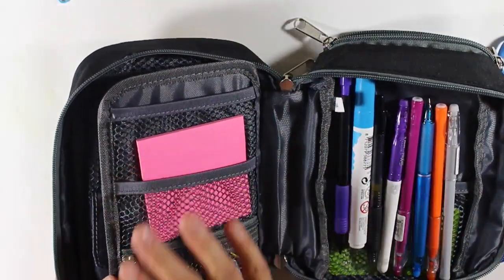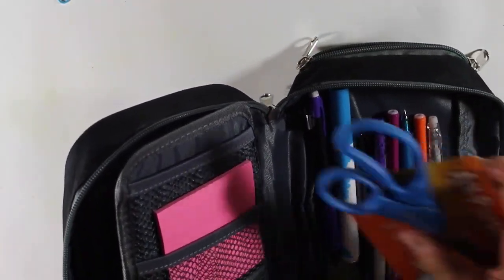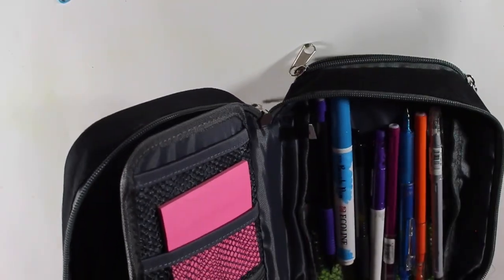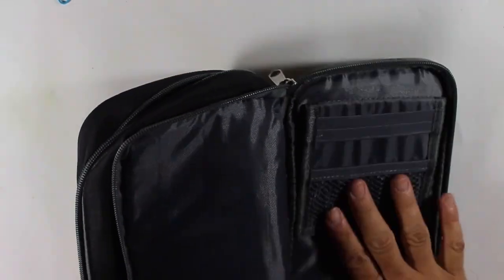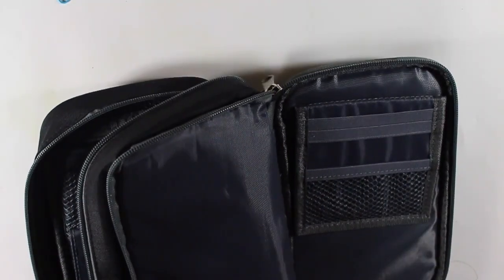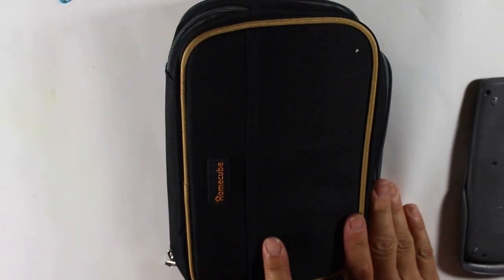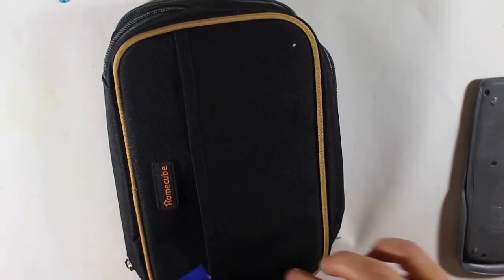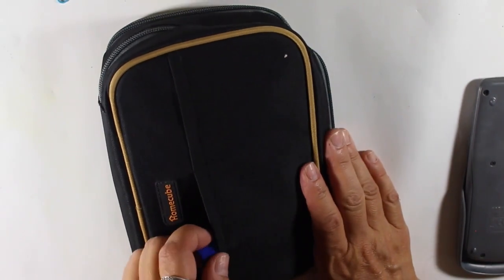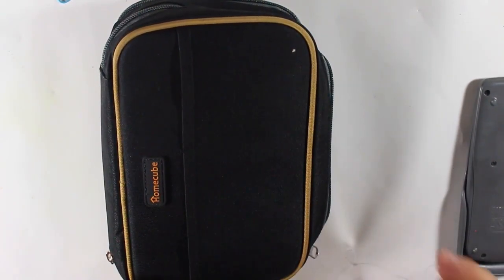There's another section in the back where you can put papers or stickers. You've got room for scissors, a little stapler, and other supplies. Then you have this back section — I'm not sure how useful it is, but you could put a calculator back there, zip it up, or maybe a small journal. One other thing I like about this one is it has these pockets on the outside where you can stick something in, which I find really useful.